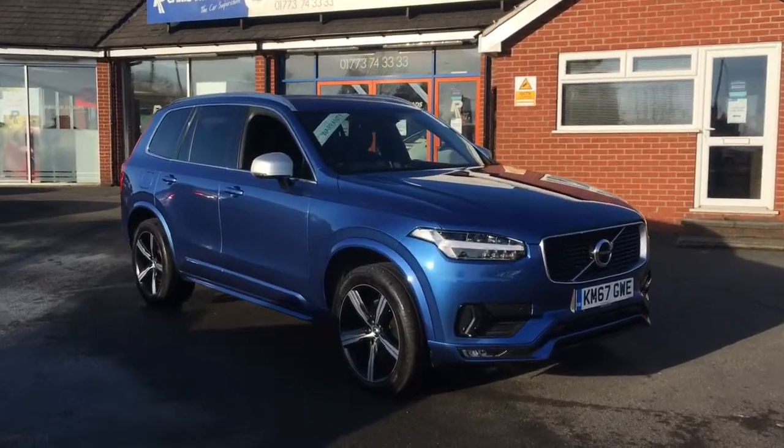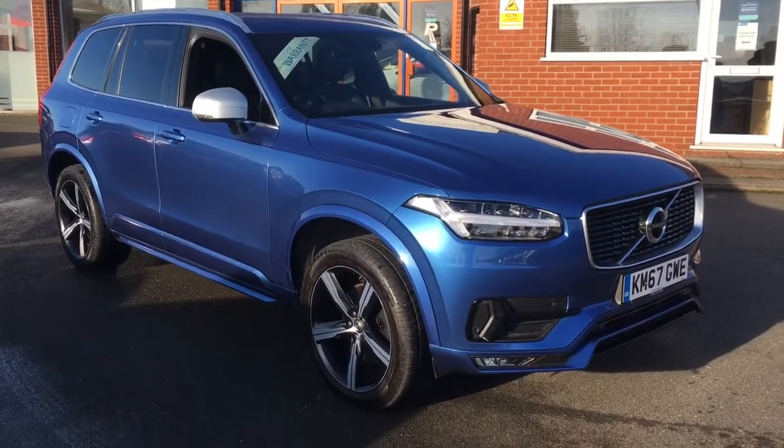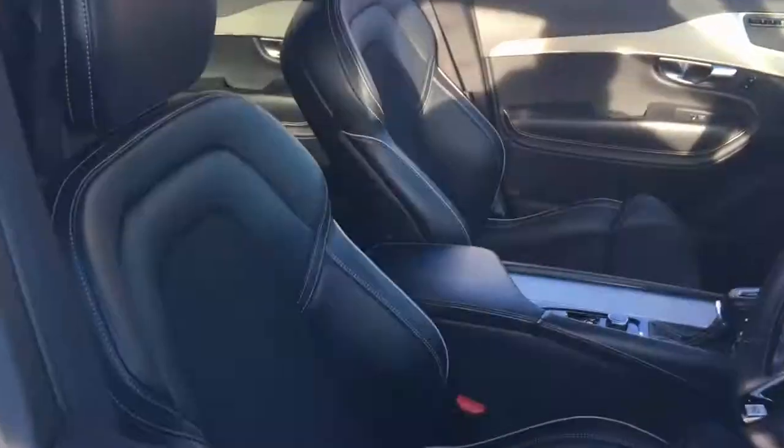Hello, this is Rob from Chris W Roads in Ripley. Here we have a Volvo XC90 which looks stunning in blue. The alloys just there look really, really stylish, as you can see. Have a look at the interior.